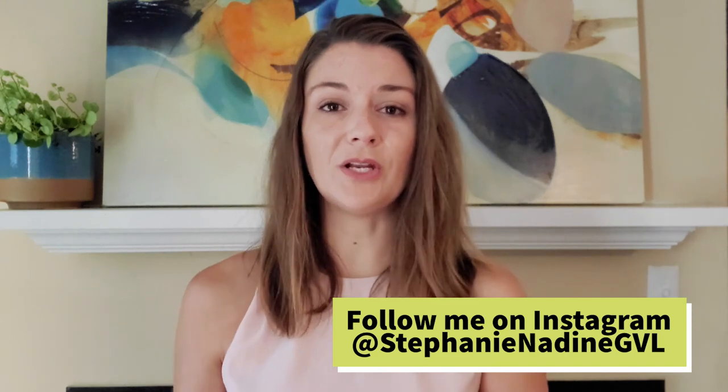And if you know of anyone looking for a townhome in the upstate area, please share this with them. We might have other things coming along in the pipeline. We'd be happy to help them, happy to help you with any of your real estate needs. Thanks again for watching — I'll see you at our next home.